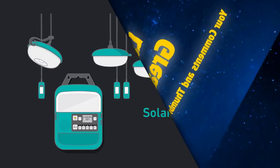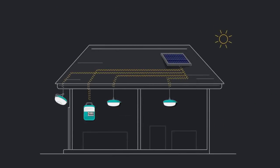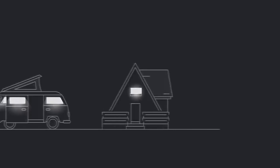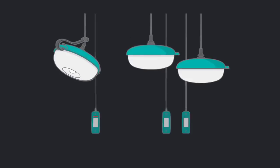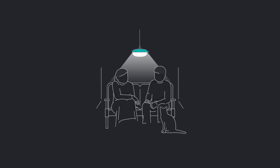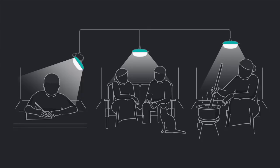This is the Solar Home 620, a revolutionary system that uses the power of the sun to provide light, charging, and music to your home, wherever it may be. Designed for flexible setup, the system contains three hanging lights with individual on-off switches that you can lay out according to your specific needs, thanks to integrated extension ports.